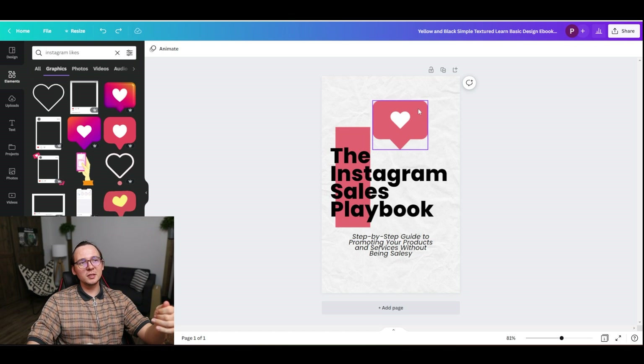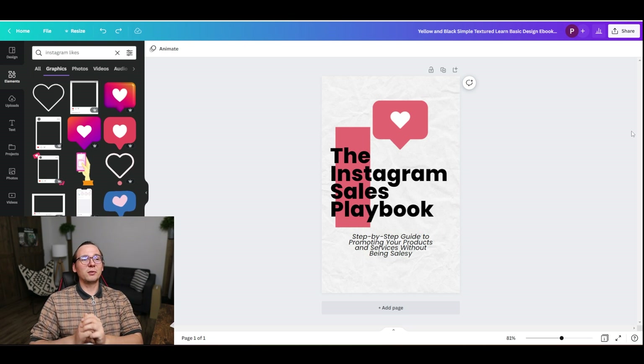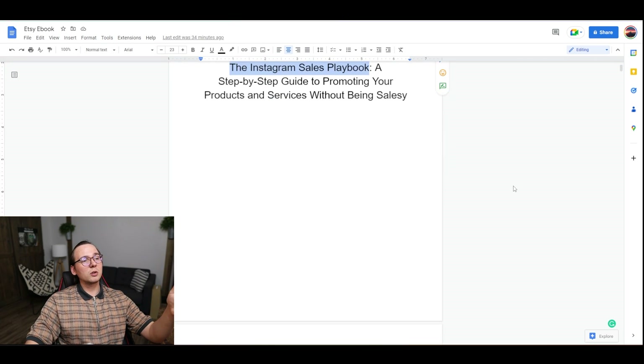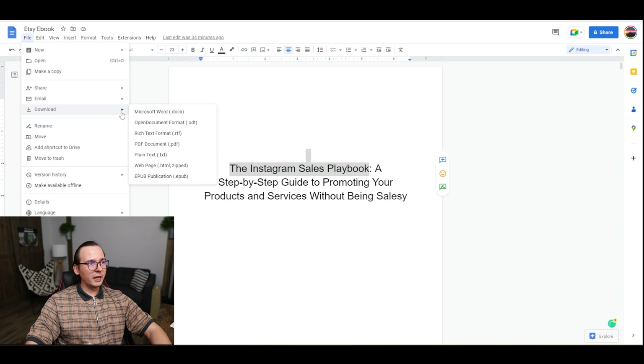Here's what I came up with: I'm using the same colors that Instagram uses for their like button, and I've included the like button icon too. It's called 'Instagram Sales Playbook: Step-by-Step Guide to Promoting Your Products and Services Without Being Salesy.' I could probably create something better, but this is fine. The next step is to convert this book into a PDF. In Google Docs you can go to File, then Download as PDF — that's the standard format for ebooks anyway.